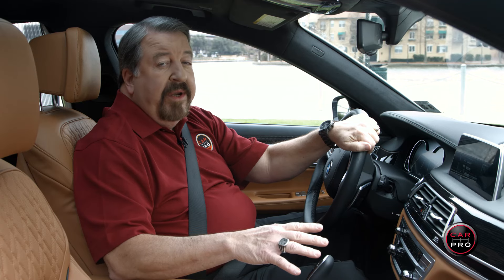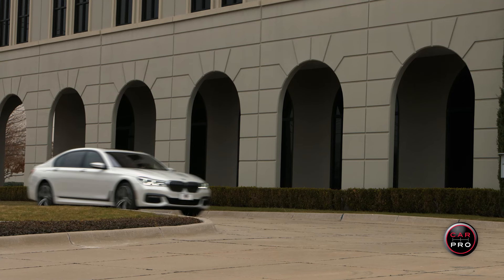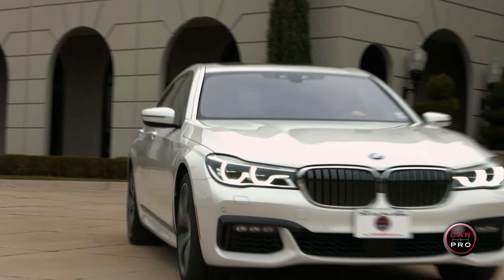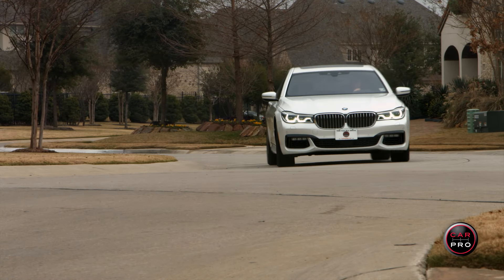All this luxury and technology comes at a hefty price tag of almost $128,500. But as the tagline goes, this truly is the ultimate driving machine, at least for me. Thanks for riding along with us today for another Car Pro Test Drive, this week featuring the 2016 BMW 750i.